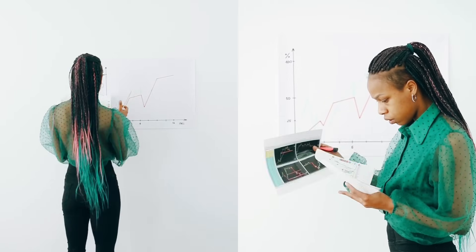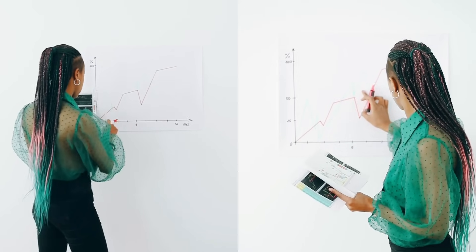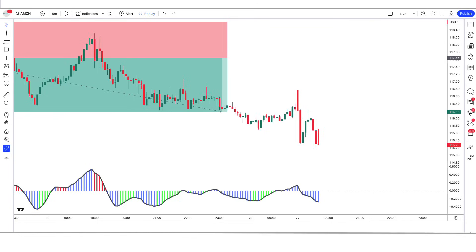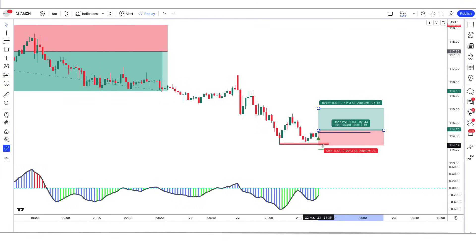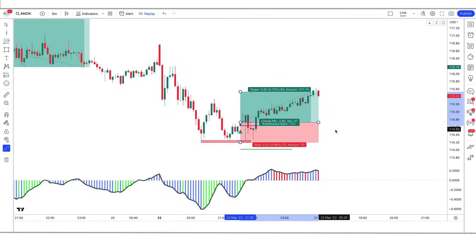In today's video we're going to be discussing price action with powerful TradingView indicators that can help you avoid false entries in trading. Whether you're a beginner or an experienced trader, these indicators are sure to help you improve your trading performance. So sit back, relax, and get ready to discover the secrets of successful trading with the help of these magic indicators with price action.